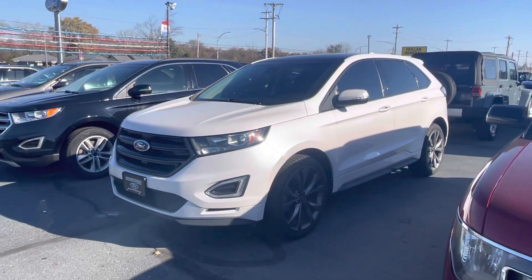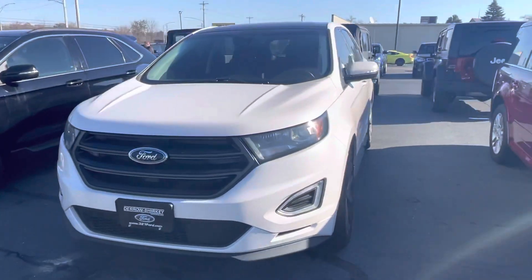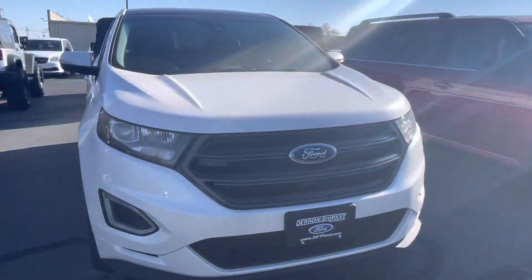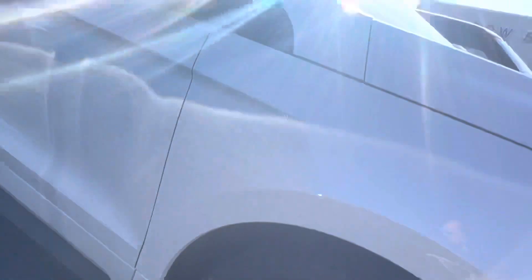Good morning. Tanner here with Daryl Shirky Ford. Just going to do a quick walk around of our 2018 Ford Edge for you. Obviously, we get the fog lights up front. I think these are some good looking rims as well.